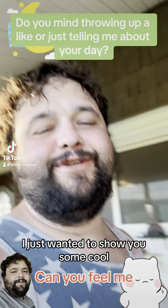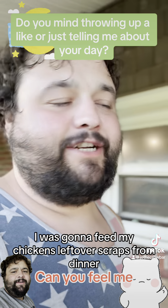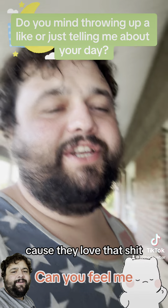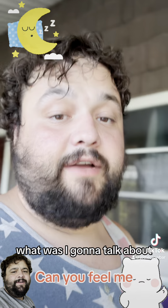Hey fam, I just wanted to show you some stuff. I was gonna feed my chickens leftover scraps from dinner because they love that — they just get in there and tear it up.